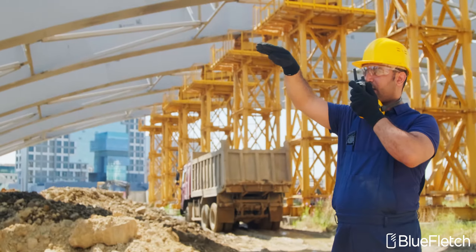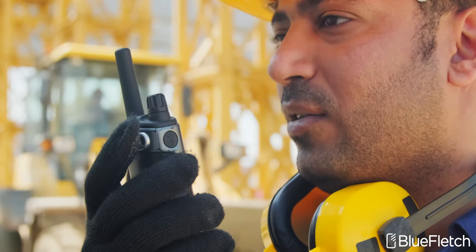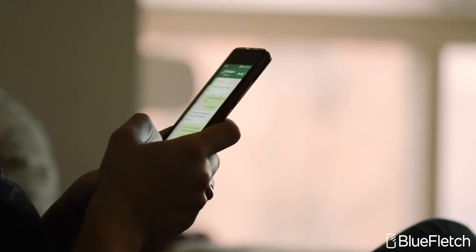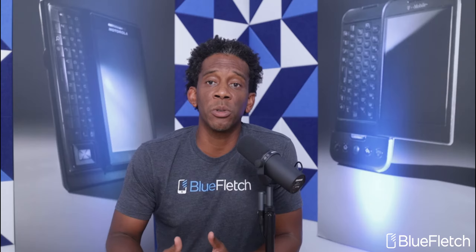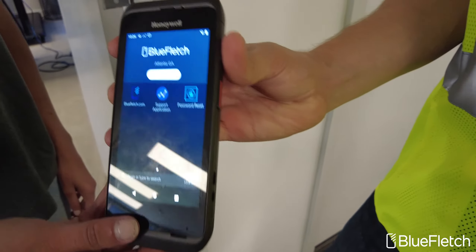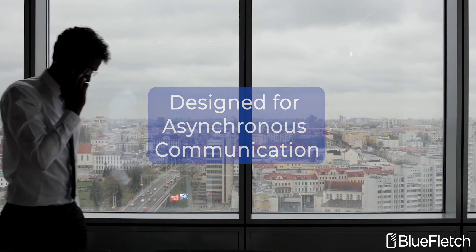Walkie-talkies and portable VoIP phones have historically been used by enterprise workforce users to provide communication. Over the last 10 years, the prevalence of mobile devices have driven the adoption of tools such as Microsoft Teams and Slack amongst back-office users. These tools may be great for corporate enterprise users, but they are not designed for frontline and field workers. Blue Fletch Enterprise Chat is built to make communication with shared workforce devices easy. It's specifically designed to provide asynchronous communication where walkie-talkies or Microsoft Teams don't meet the needs of your frontline employees.